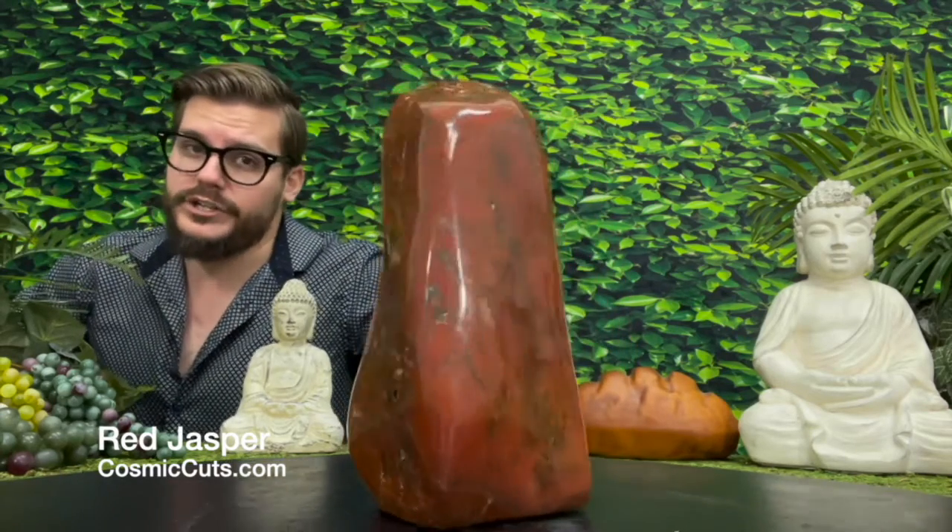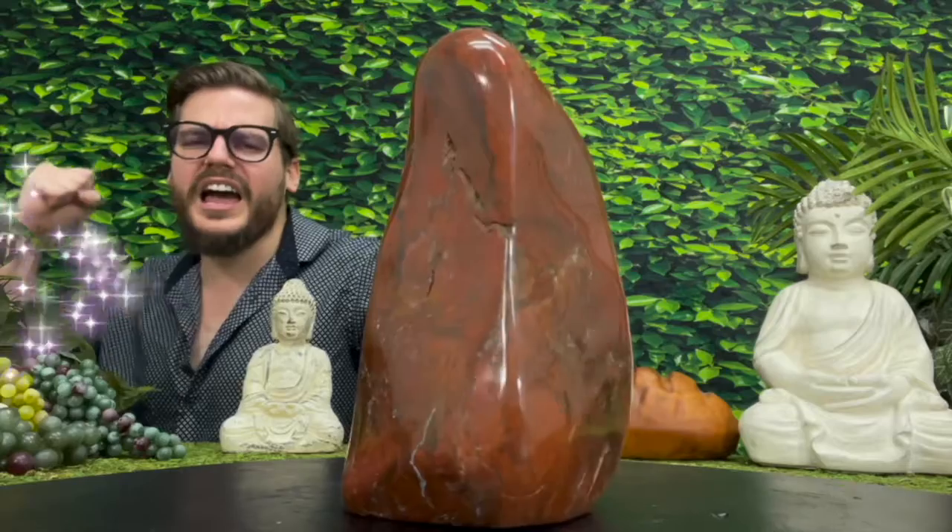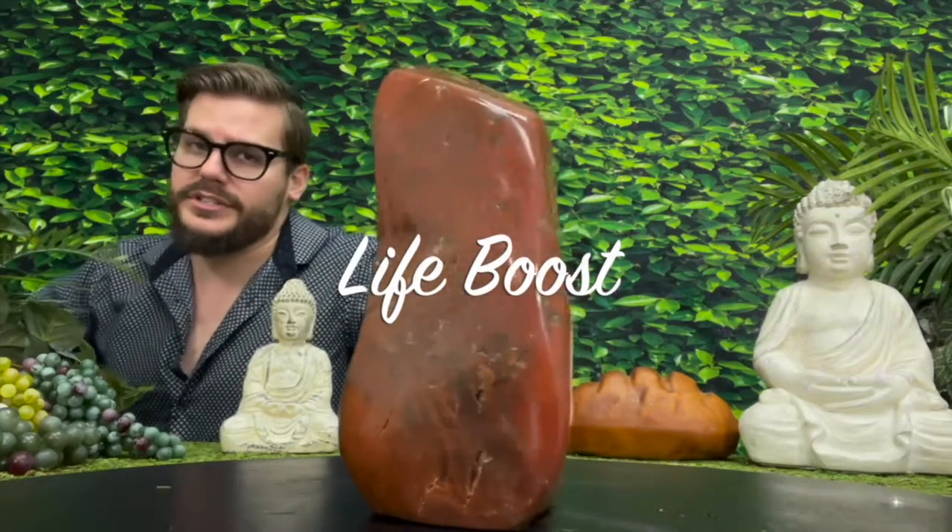Congratulations, friends! You've reached the checkpoint. It's time for your upgrade. It's time for your life boost. Yes, indeed, friends.